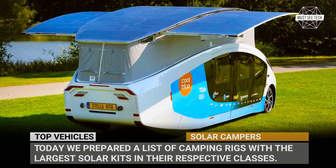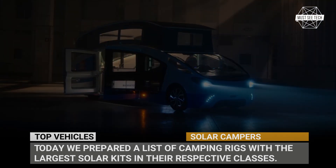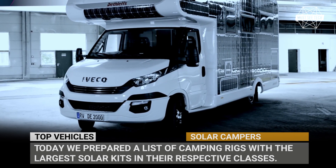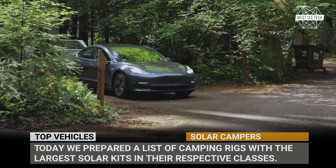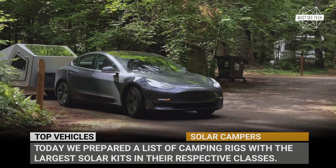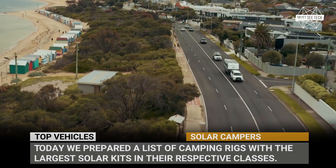A total of 173 trillion watts of solar energy hits the earth at any given moment, and this figure exceeds the total energy consumption of the planet by 10,000 times. Letting all this go to waste is a real bummer, especially in the RV business that values self-sufficiency more than anything else.